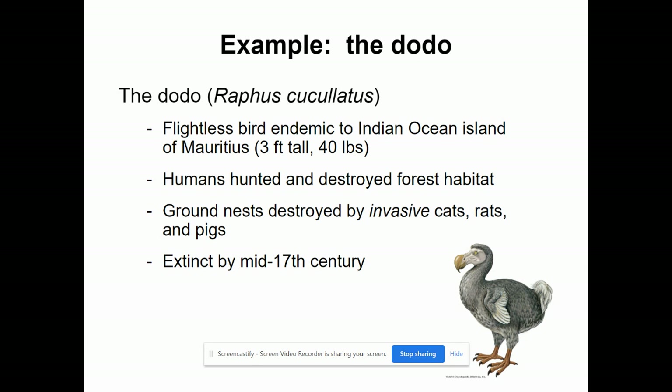You've probably all heard of the dodo bird, this little three-foot-tall, 40-pound flightless bird that lived in Mauritius, an island in the Indian Ocean. Humans hunted and destroyed the habitat. Because of that, the ground nests were destroyed by invasive cats, rats, and pigs, which the humans brought. With a flightless bird that makes a ground nest, those kinds of animals being brought in caused destruction, and the dodo went extinct by the mid-17th century.